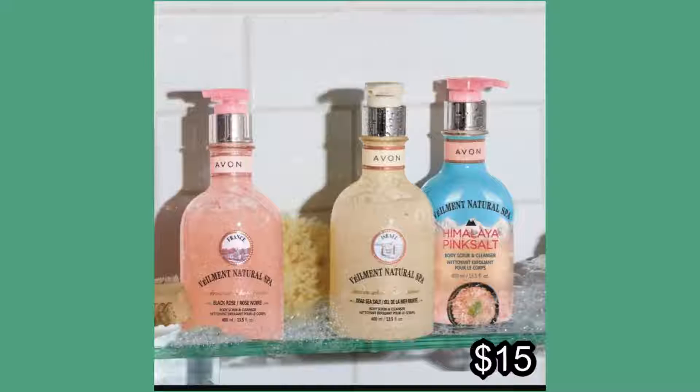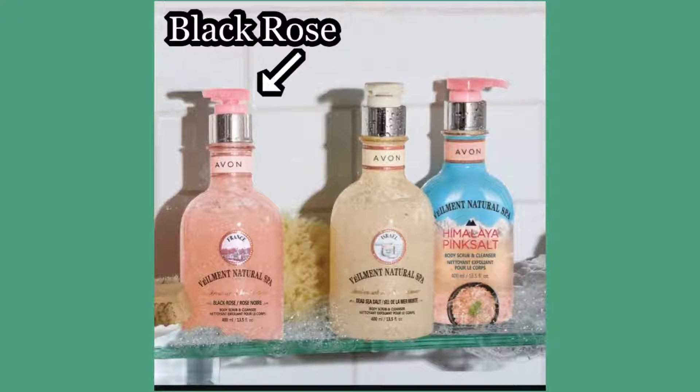The next one I'm recommending — I actually don't have it on hand because I've been trying out all the different types in the collection — is the Veilment Natural Spa Body Scrub and Cleanser. The one I'm currently using, and almost done with, is the Himalaya Pink Salt. But the one I absolutely love and am going to grab next is the rose one. It literally smells like you are rubbing roses all over your body and it makes your skin feel so soft. It is a very light exfoliant. Using an exfoliant in the spring and summertime is actually going to help, especially for those of you who use sunless tanning products, because exfoliating is what's going to help you apply those products evenly.